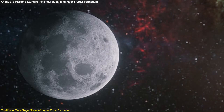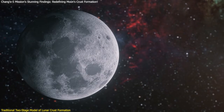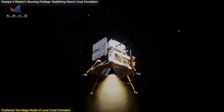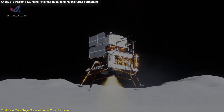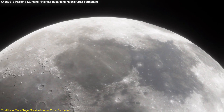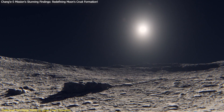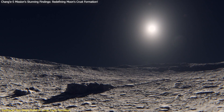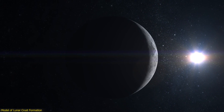The two-stage model has been a useful framework for understanding the Moon's geological history, but it is now being challenged by new evidence. The recent findings from the Chang'e 5 mission have provided fresh data that supports the idea of a continuous crust formation process. By studying the mineral composition and structural features of the lunar samples, scientists are gaining a deeper understanding of the complex processes that have shaped the Moon over billions of years.